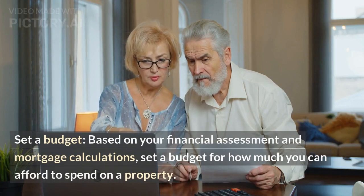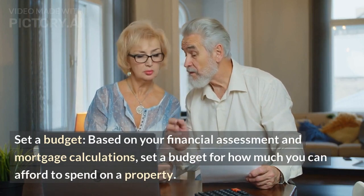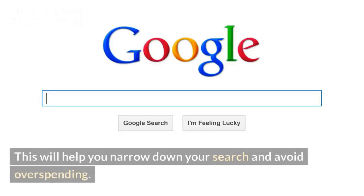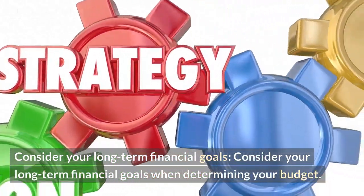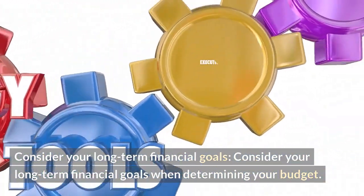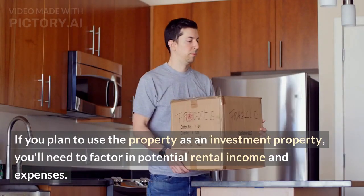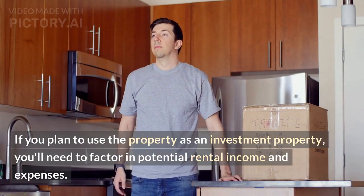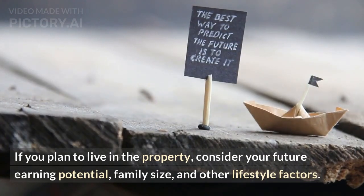Set a budget. Based on your financial assessment and mortgage calculations, set a budget for how much you can afford to spend on a property. This will help you narrow down your search and avoid overspending. Consider your long-term financial goals — if you plan to use the property as an investment, factor in potential rental income and expenses. If you plan to live in the property, consider your future earning potential, family size, and other lifestyle factors.